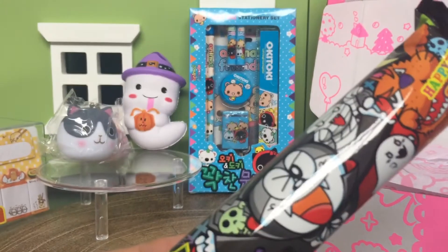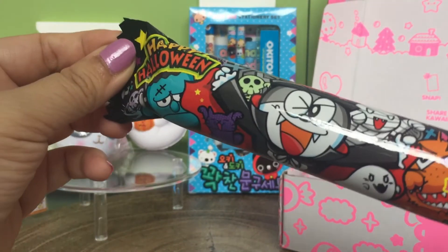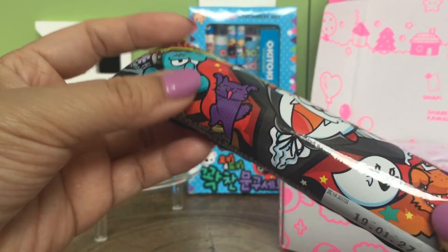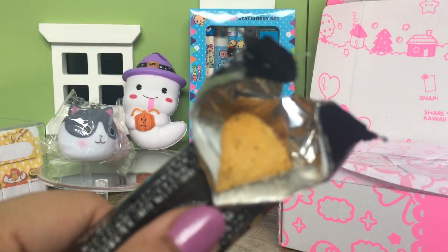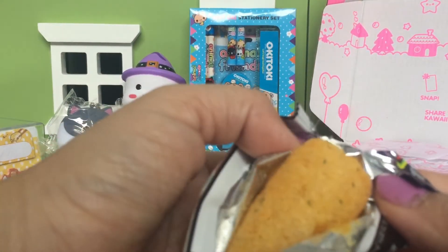It is a Umaibo corn snack and it's Halloween flavored. I think we tried one of these in a Japan candy box once — it's kind of like a giant Cheeto. Here's what it looks like inside — it looks like a big Cheeto-kind of snack.